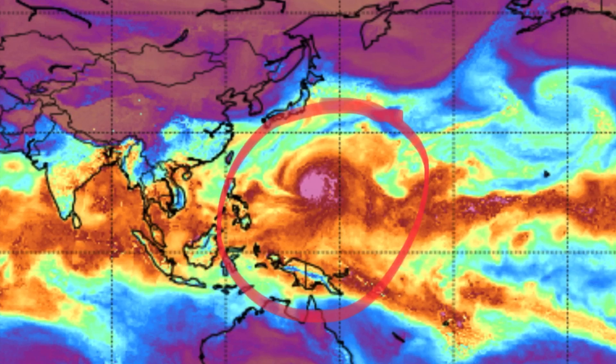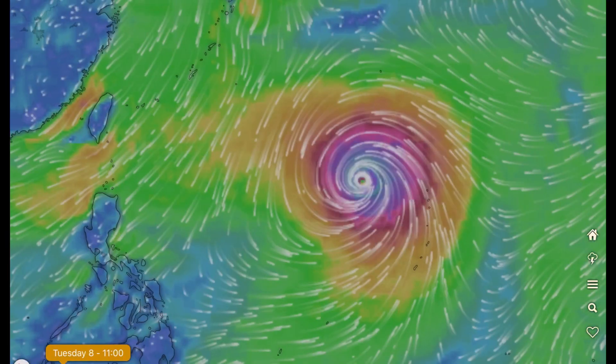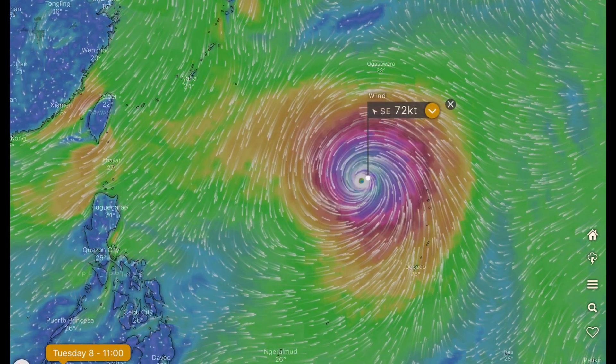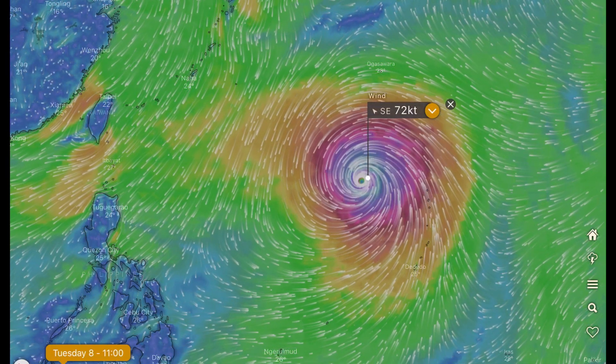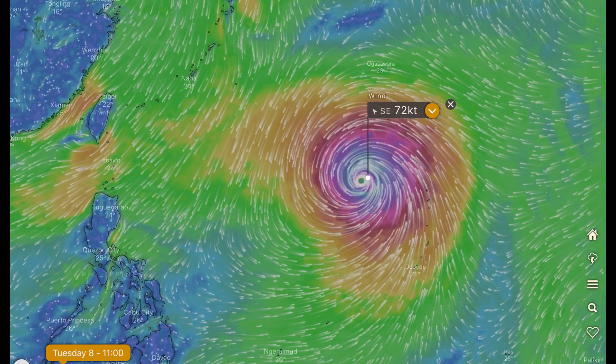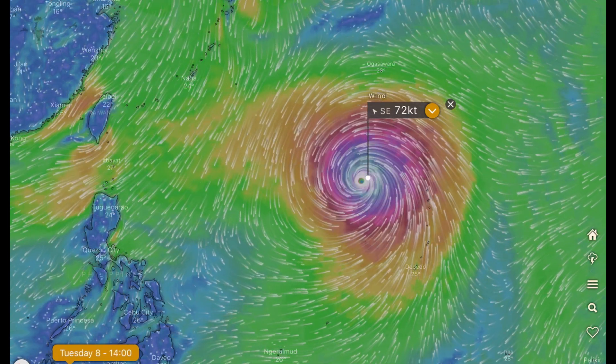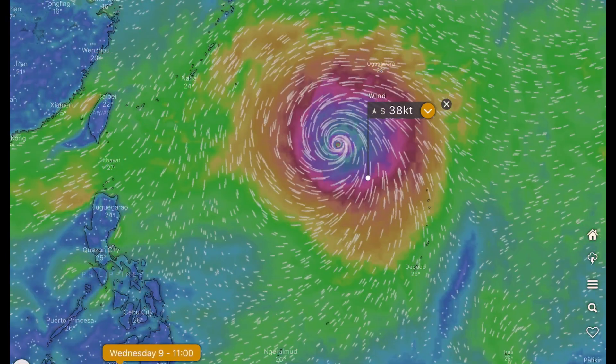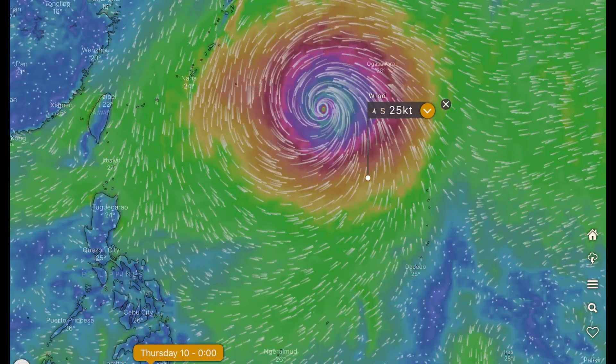Thoughts and prayers going out to Japan and of course all the people of the Mariana Islands that it just affected. Looking at Windy TY models — currently 72 knots, so that's Category 5 winds, 165 miles per hour and stronger. I heard there were wind gusts yesterday of 210 miles per hour.